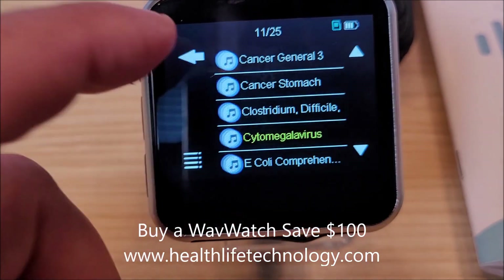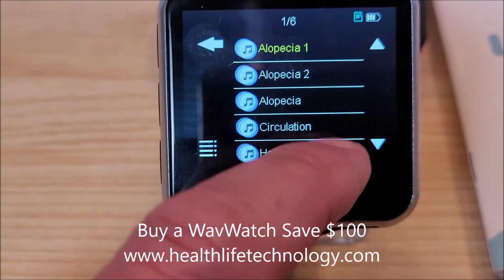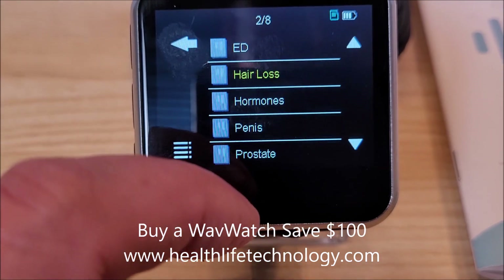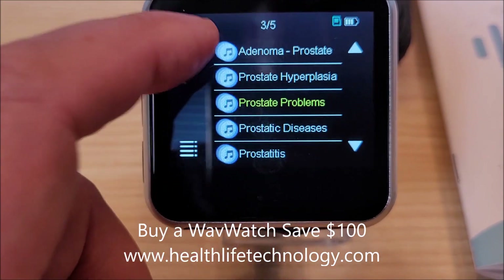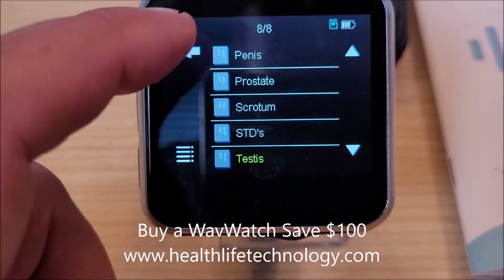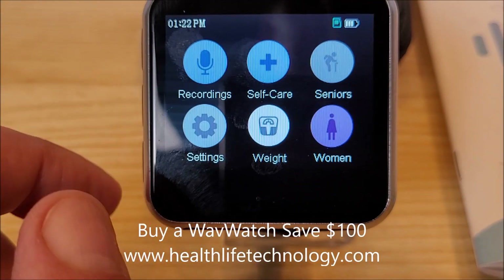For men: ED, hair loss — there are a lot of different hair loss subsets, but primarily I'm trying to maintain my hair and not lose any more. I've had prostate issues; I run that one a lot at night. Those are the men's frequencies, including erectile dysfunction.